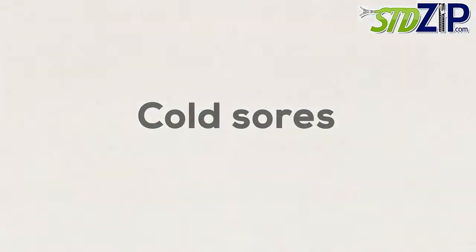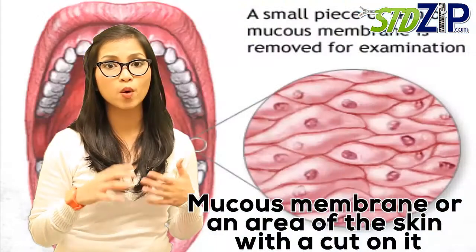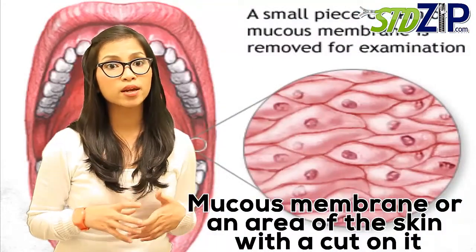In addition, if you or your partner gets cold sores on the mouth, the herpes simplex virus 1 can be transmitted during oral sex and cause herpes in the genital area. HSV1 can also spread if a person touches the cold sore and then touches a mucous membrane or an area of skin with a cut on it.